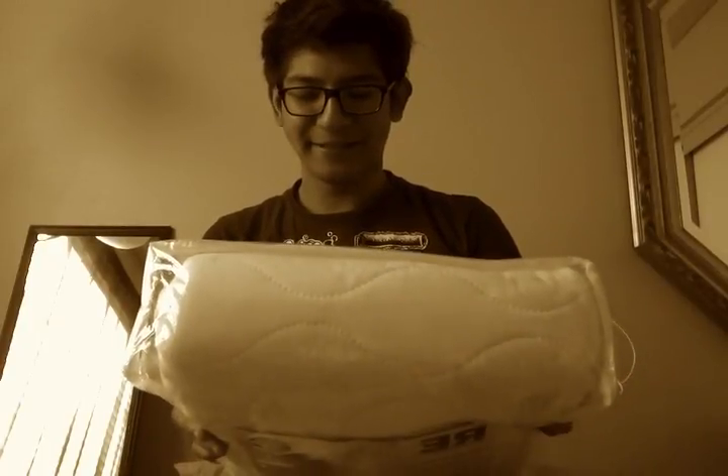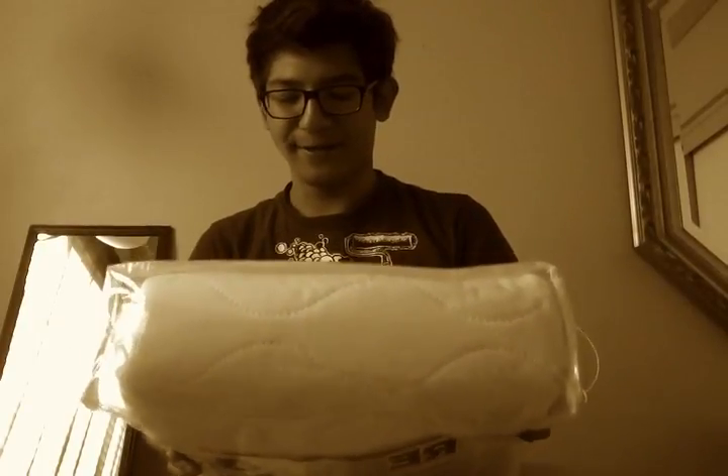I got a mattress pad to protect the mattress, and it's hypoallergenic, designed to minimize allergic responses. I don't really have allergies, but it's nice to have because I don't know who's used that mattress before me.